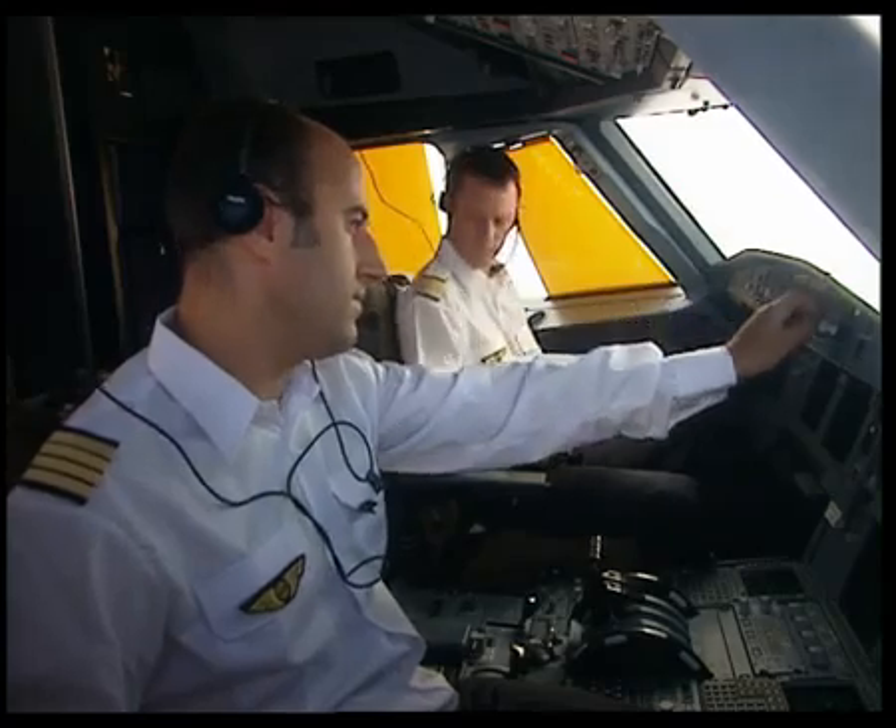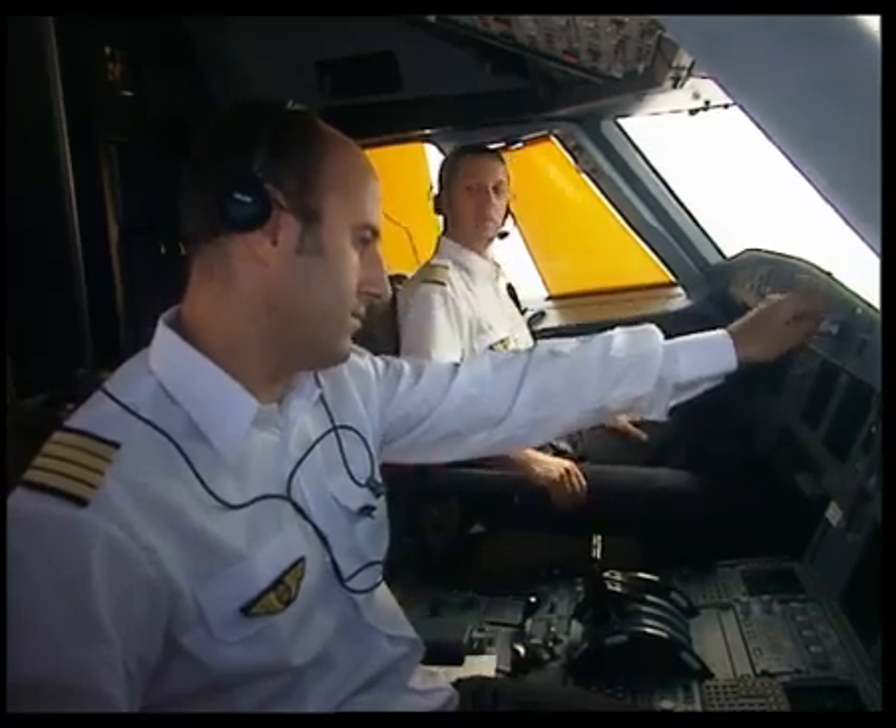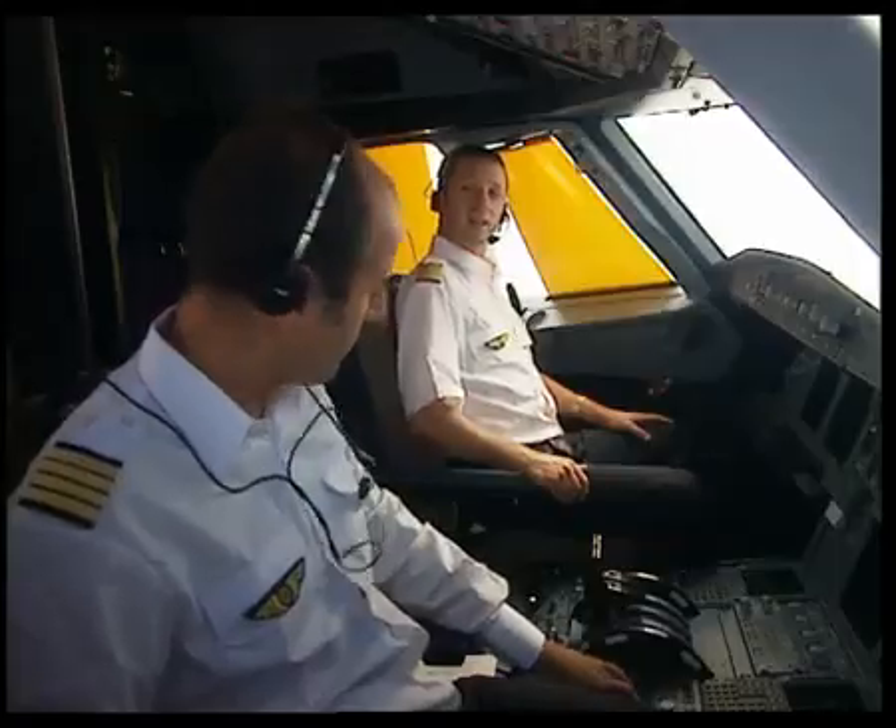Let's have a look at a normal sequence for routine cockpit access. One pilot calls the cabin crew to request a glass of water, and asks the purser to bring a bottle of water with two glasses.